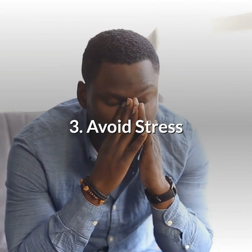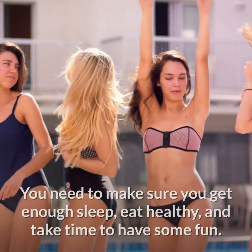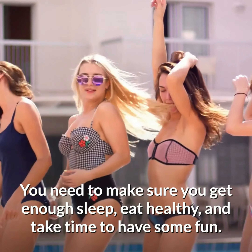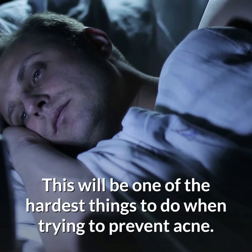Number 3: Avoid stress. Stress will cause you to have a breakout. You need to make sure you get enough sleep, eat healthy, and take time to have some fun. This will be one of the hardest things to do when trying to prevent acne.